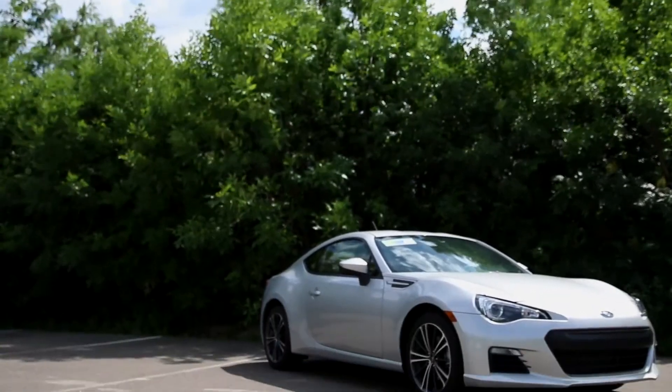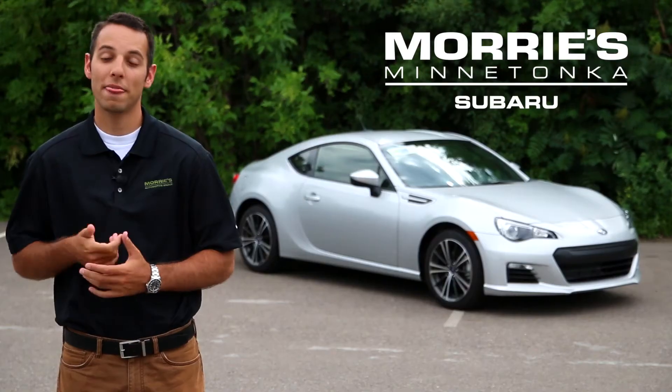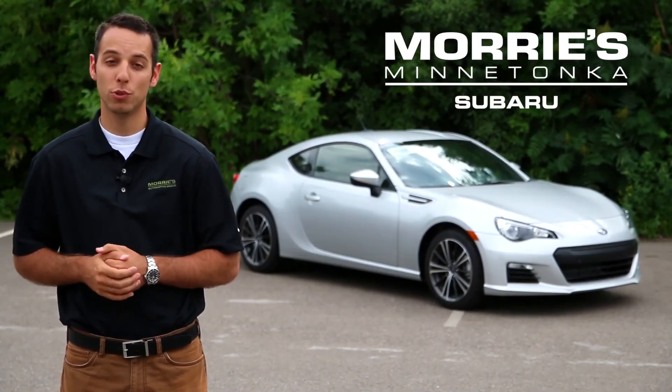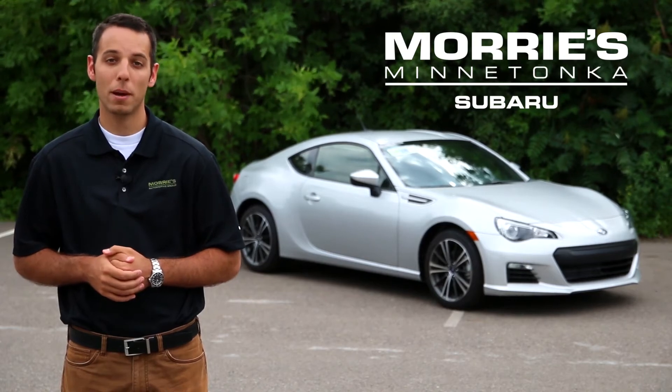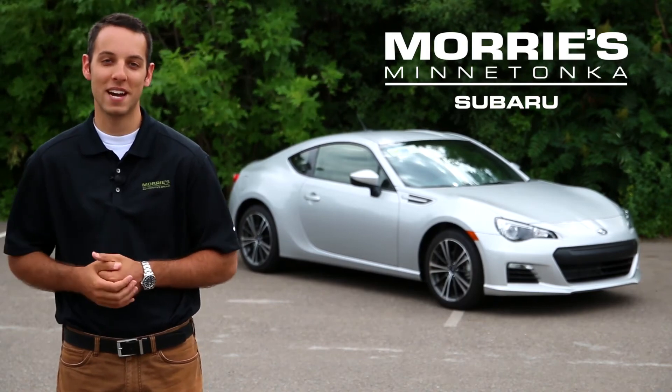It's a blast. The clutch is really light, the car is fun and light — it's just a sweet ride. Thanks for watching our quick overview of the new Subaru BRZ. Make sure to stop by Morrie's Minnetonka Subaru to schedule your test drive today. Thanks again for watching and make sure you buy happy.